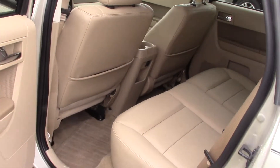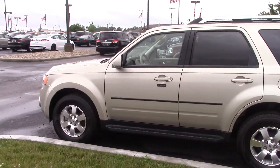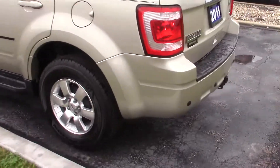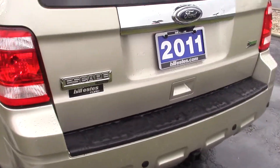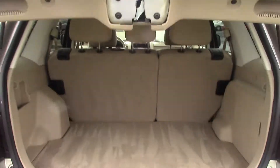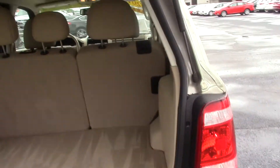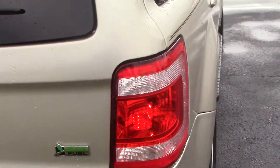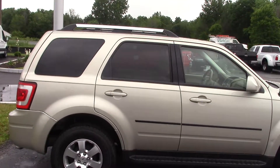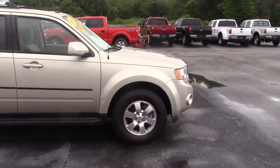Very spacious back seat. I'll get you a side shot here. This one does have backup sensors, a hitch, and a backup camera as well. You can open the back gate or the glass. It's very clean inside this vehicle. As you can see, this vehicle is in very great shape.